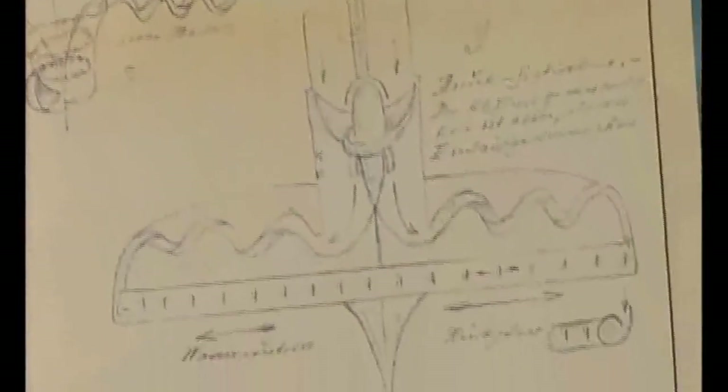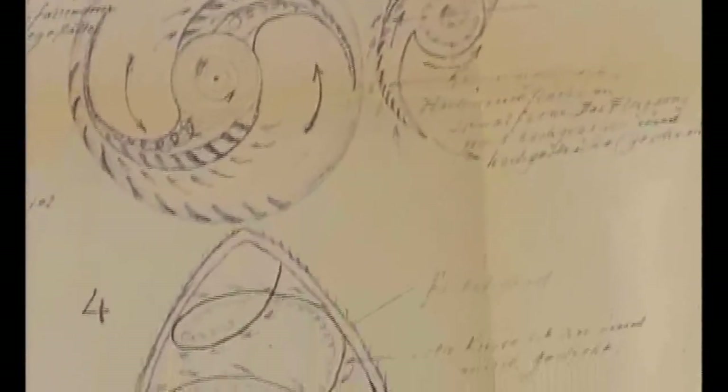In the end, my grandfather signed a contract in which he transferred the rights to all his ideas, all his patents and thoughts to an American consortium, just so that he could fly back home again. And, as you know, five days later — after he was back home — he died.